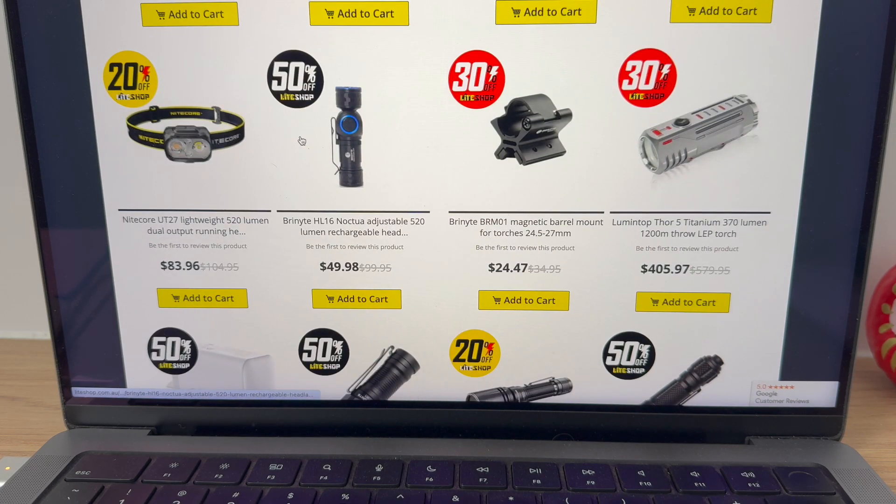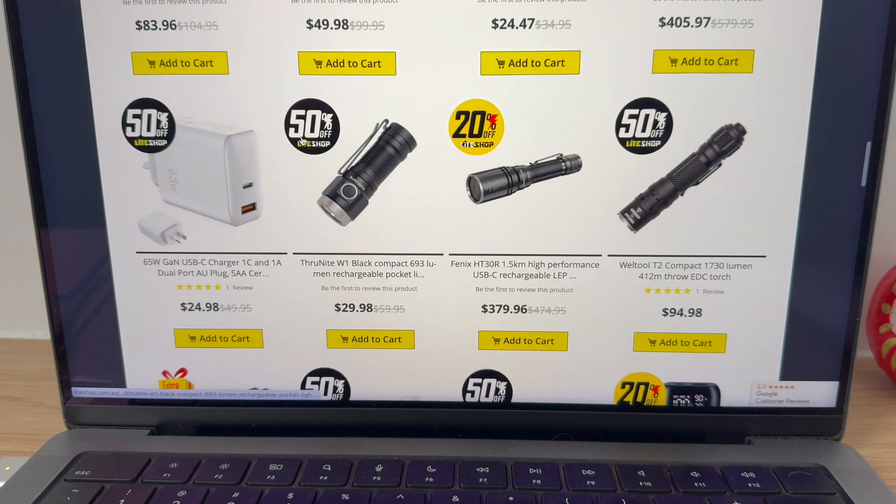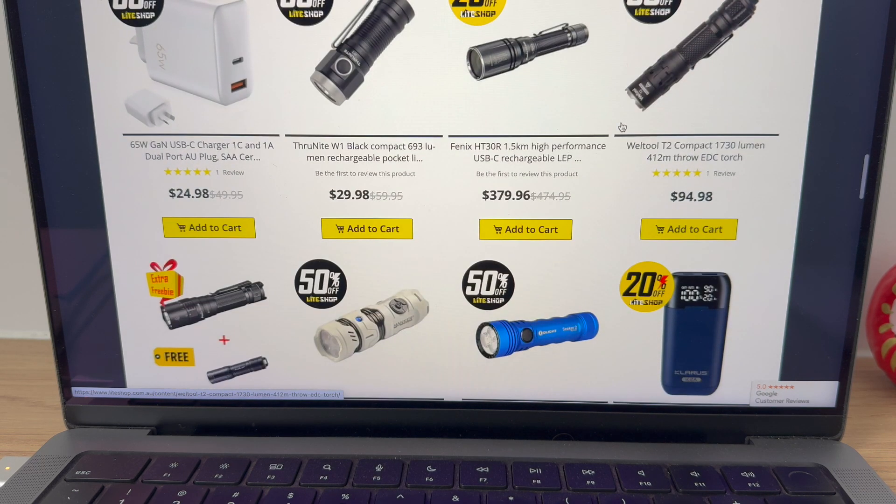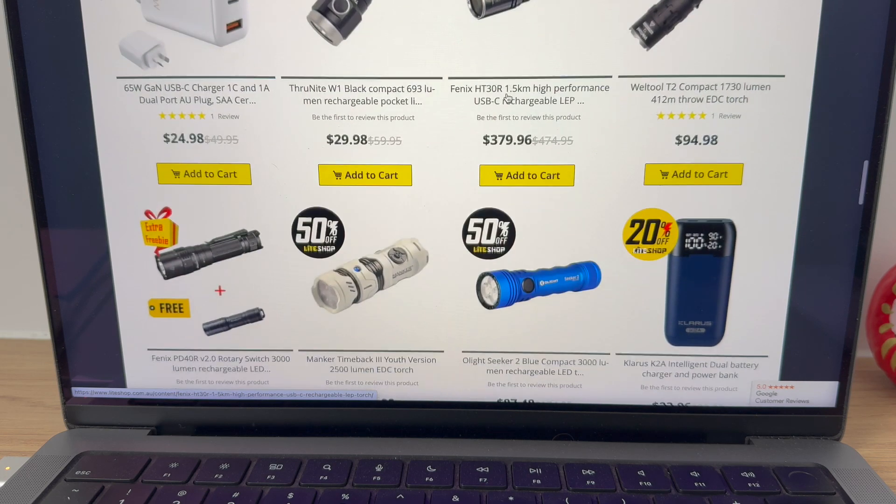There's the Nitecore head torch — why bloody not? And my favourite, look at that — the Welltool T2. Yes, Surrey Bob, that is a brilliant light. I reviewed that too — 20% off, that's not too shabby as well.